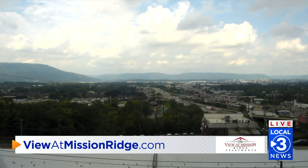Let's take a live look outside right now from the Mission Ridge camera as we check back in with meteorologist Cedric Haynes here in studio. You have been watching that radar and some pop-up showers. That's right, Latrice.